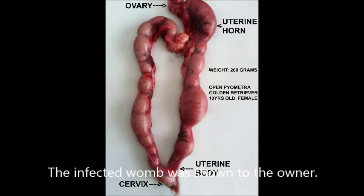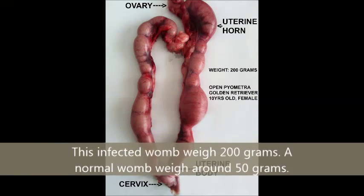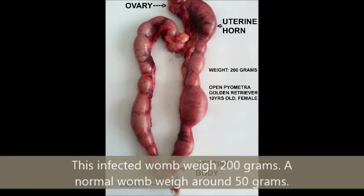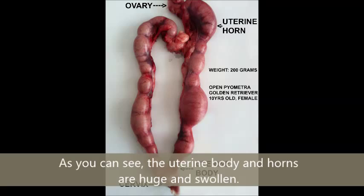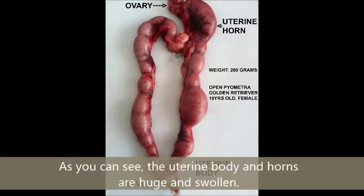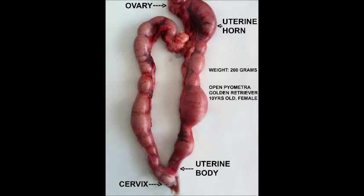The infected womb was shown to the owner. Post-op check: at a follow-up 7 days later, the dog had fully recovered and the owner was very happy.